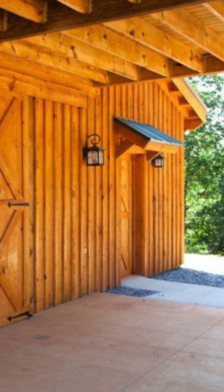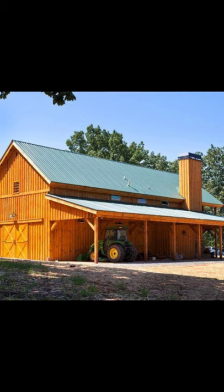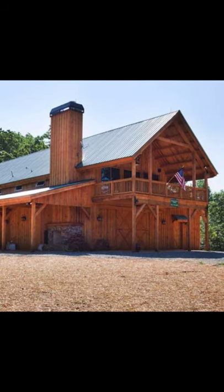This 24 foot by 60 foot Great Plains Western Horse Barn has 14 foot lean-tos for the ultimate barn style house. This barn style house has storage below with loft living above.